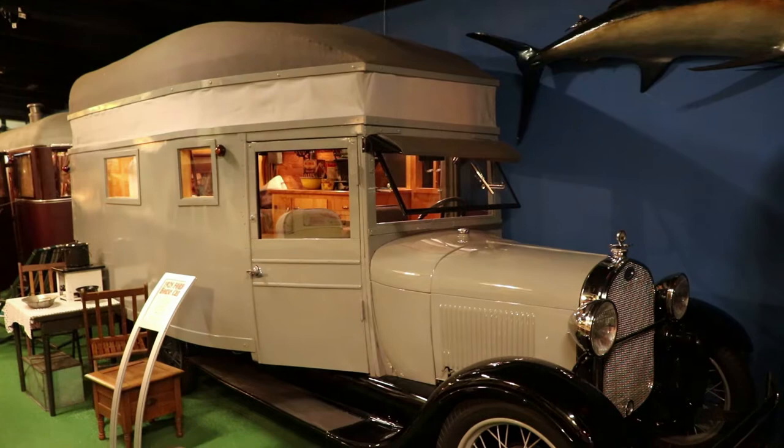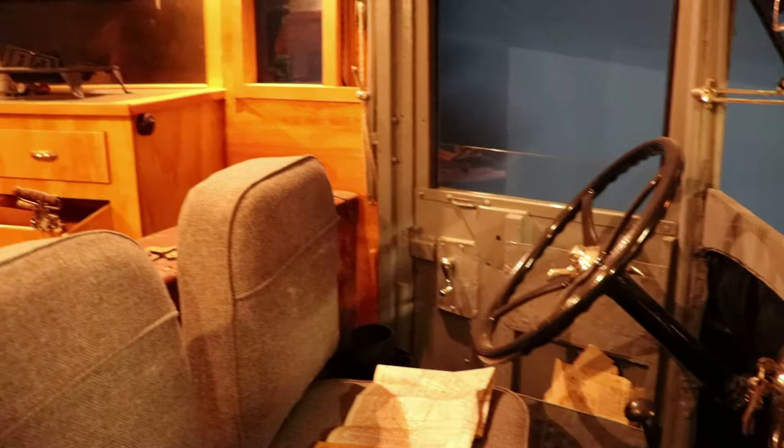This is a 1928 Ford Model A house car. These ended up being used during the Depression by many people who couldn't afford homes. This is only one of two known to exist that were built by Ford.